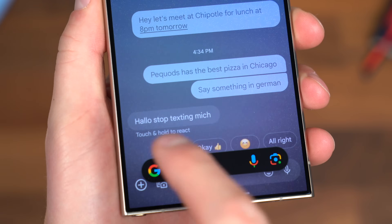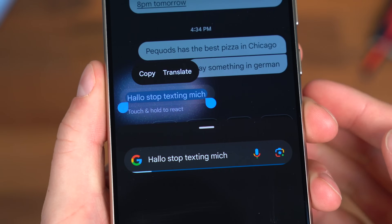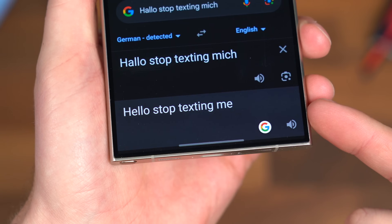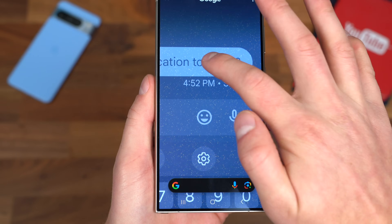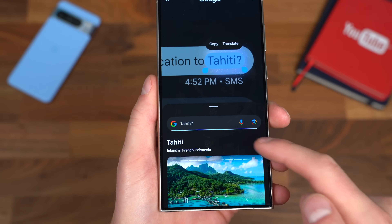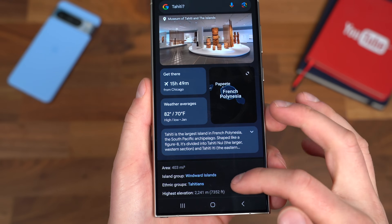Not just images — you can also use text. So if someone's texting you about specific restaurants, locations, or even vacation ideas, you can highlight those places or restaurants and find out more about them. It shows you where they are on maps and comes up with a lot of great contextual results.